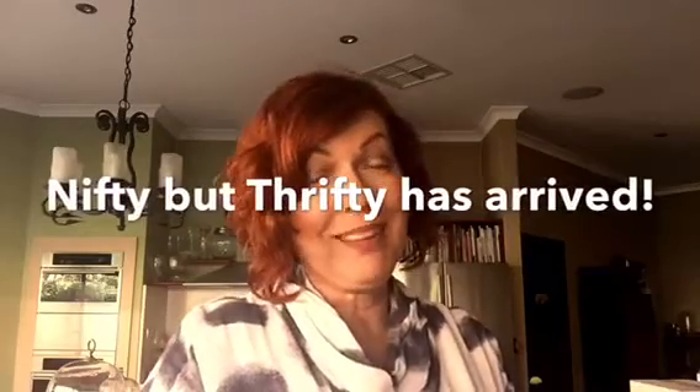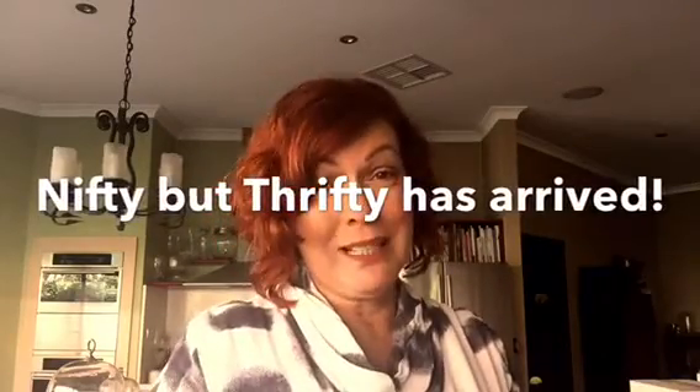Hey guys, guess what? We have released Nifty But Thrifty. This is a cookbook that we organised quite a few months ago now, with the intention of it being a free gift with the Insider Club.